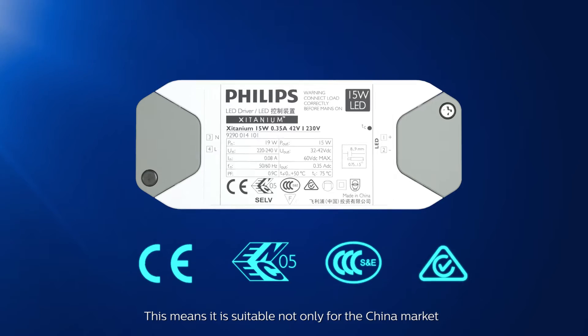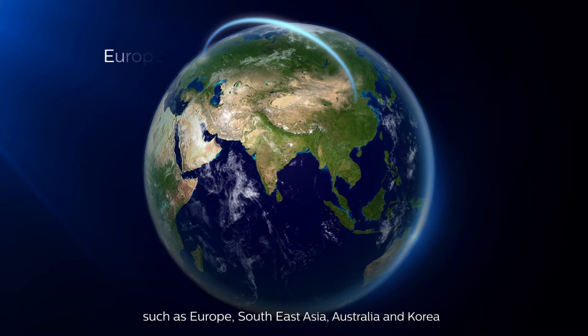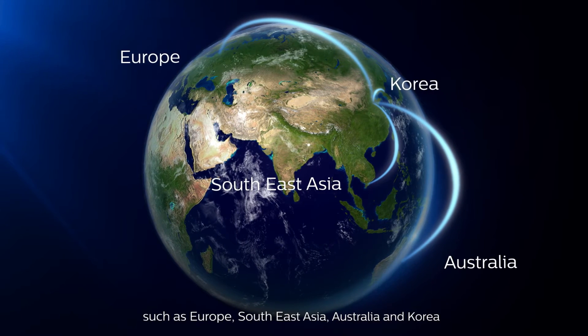This means it is suitable not only for the China market, but also for export markets such as Europe, Southeast Asia, Australia and Korea.